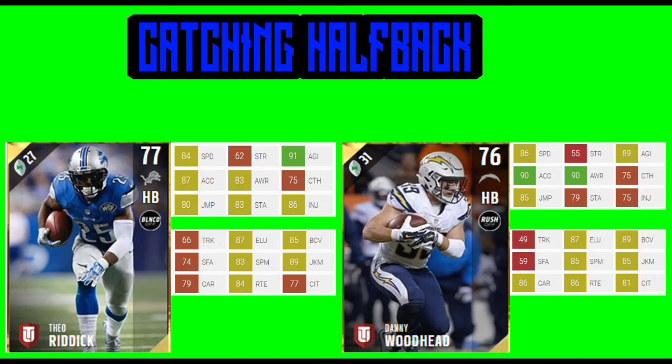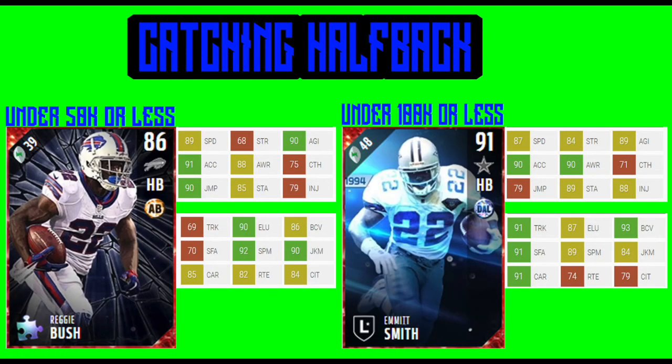Now looking at the higher end players, we have Reggie Bush and Emmitt Smith. Emmitt Smith is under 100k and Reggie Bush is under 50k. Both of these halfbacks do an excellent job catching the ball and getting downfield. Unlike the lower cost options, they have really nice speeds at 89 speed and 87 speed, plus great catching ratings at 75 and 71. Because they're higher end options, they give you more attributes beyond just being a catching back. For example, Emmitt Smith is an amazing trucking back and Reggie Bush is an amazing speed back.